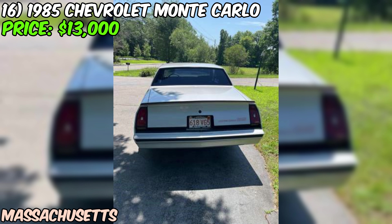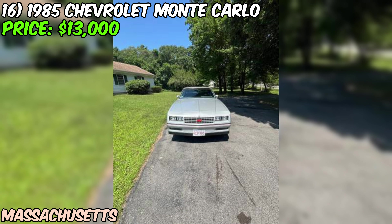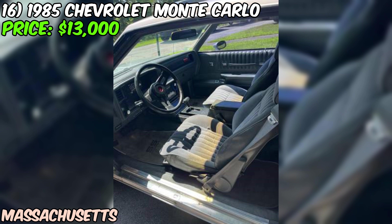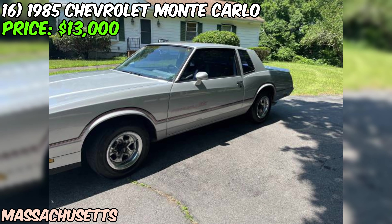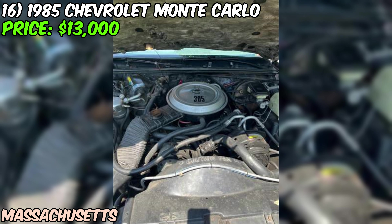We've got a 1985 Chevrolet Monte Carlo SS looking for a new home, offered on Craigslist for $13,000. The SS designation means this is a true performance machine, with a 305 cubic inch V8 under the hood. The seller mentions it runs and drives well, paired with an automatic transmission. With 143,000 miles on the odometer, it's clear this car has been enjoyed over the years but still has plenty of life left.